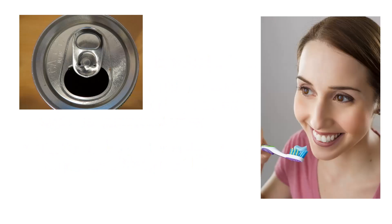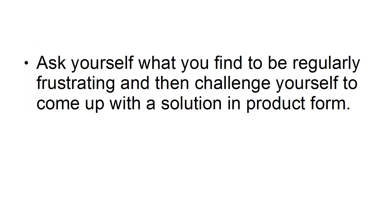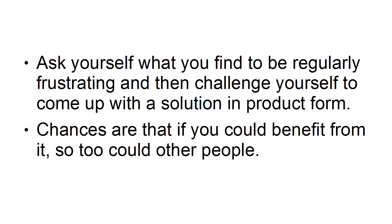That might mean making it easier to open cans, making toothbrushes last longer, or defrosting the car more efficiently. In other words, ask yourself what you find to be regularly frustrating, and then challenge yourself to come up with a solution in product form. Chances are that if you could benefit from it, so too could other people.